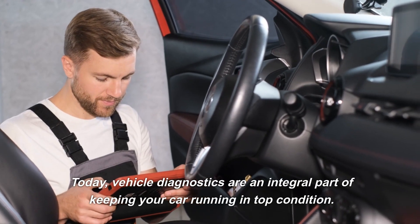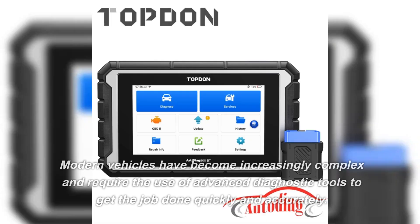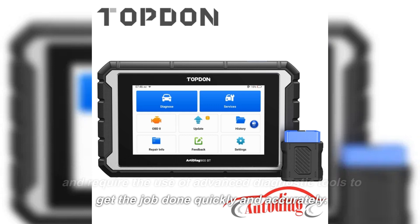Today, vehicle diagnostics are an integral part of keeping your car running in top condition. Modern vehicles have become increasingly complex and require the use of advanced diagnostic tools to get the job done quickly and accurately.